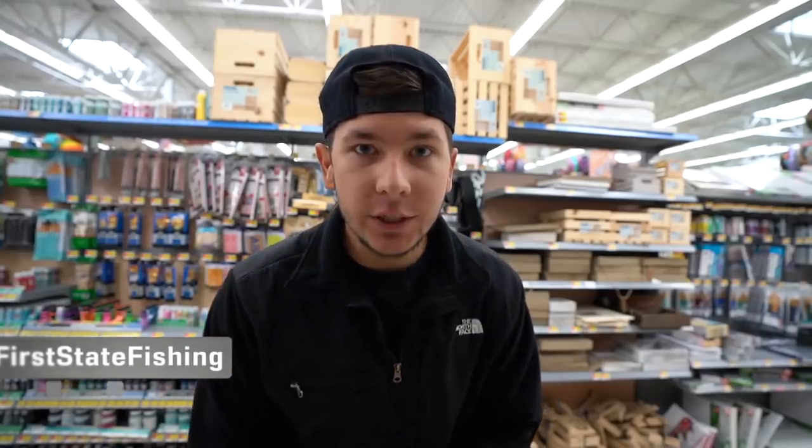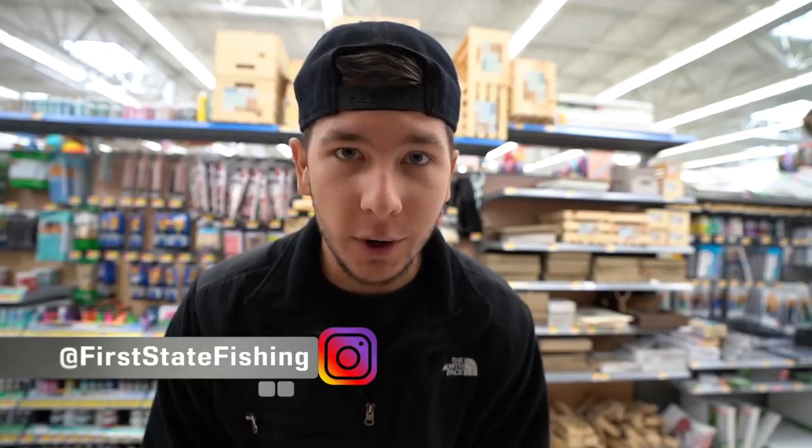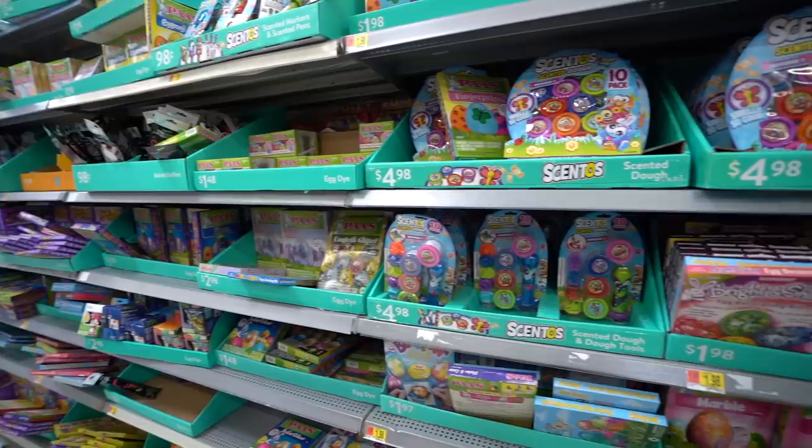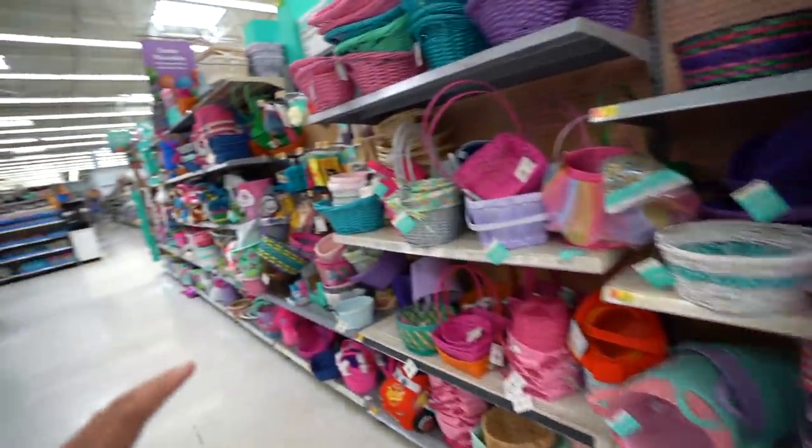Welcome back to another video at Walmart. This video should be pretty cool — we are on the search for something yet again. Walmart is freaking crowded, hopefully we do not get kicked out. Let's go try to find what we're looking for.